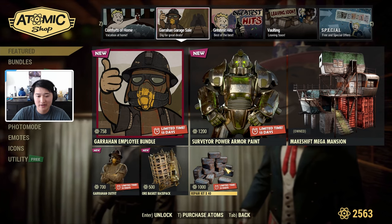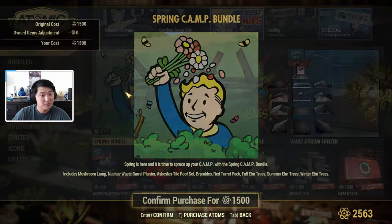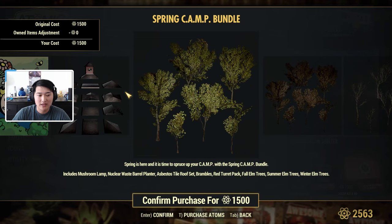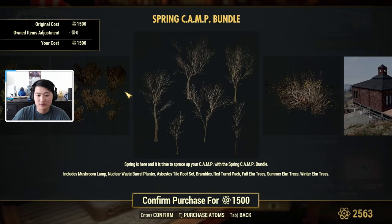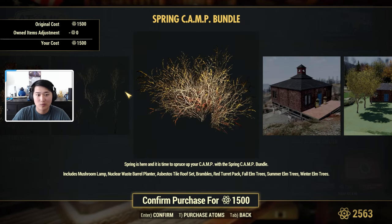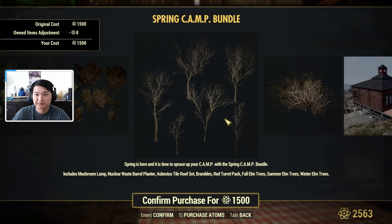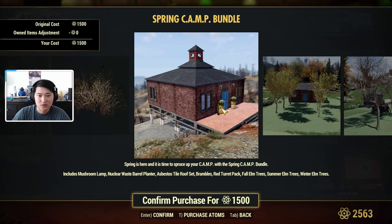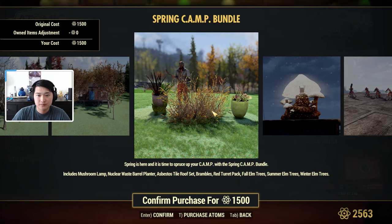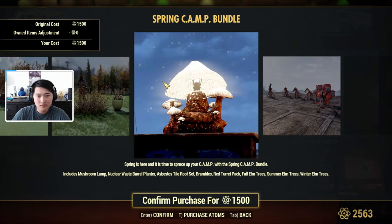We also have 40 repair kits for 1,000 atoms here. Next, we have the Greatest Hits section. There's a Spring Bundle, which includes a Mushroom Lamp, a Nuclear Waste Barrel Planter, a Bestos Tile Roof Set, Brambles, a Red Turret Pack, Fall Elm Trees, Summer Elm Trees, and Winter Elm Trees. So we have trees for all seasons, some roofing, some bushes, and this is what the Nuclear Waste Barrel Planter, the trees, the Red Turret Pack, and the Mushroom Lamp all look like.